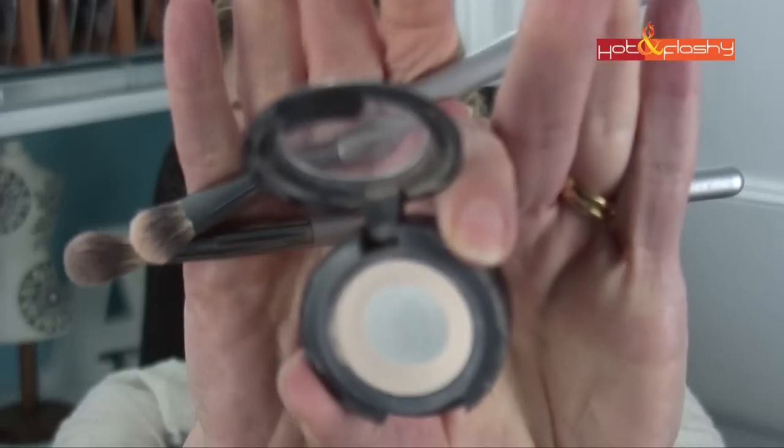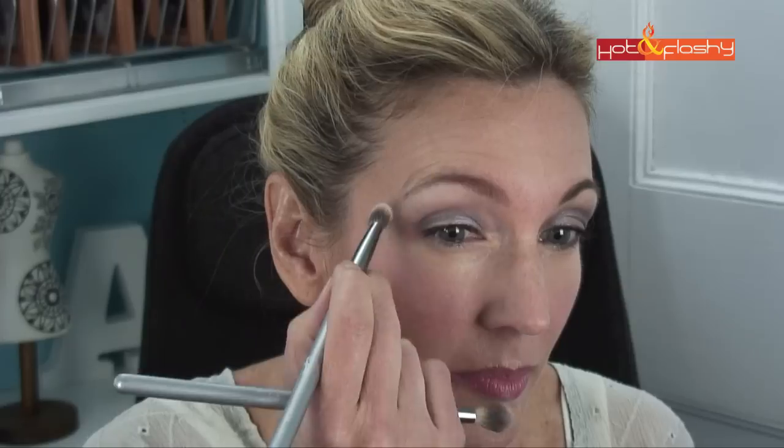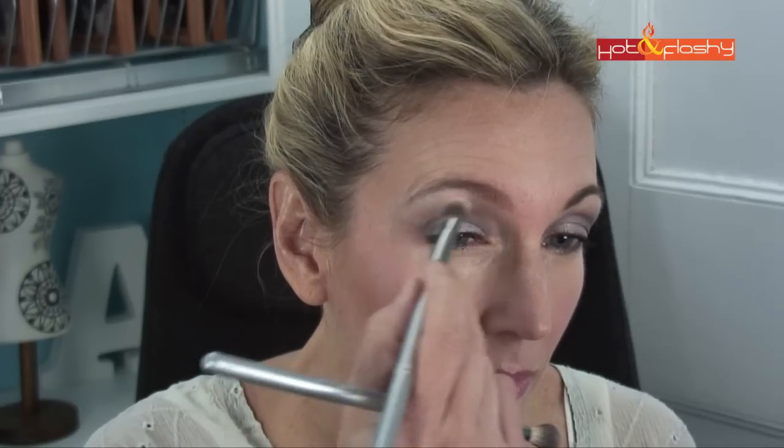And then just to put a little bit of a highlight on the brow bone — but not a sparkly highlight — I'm going to use MAC Blanc Type.